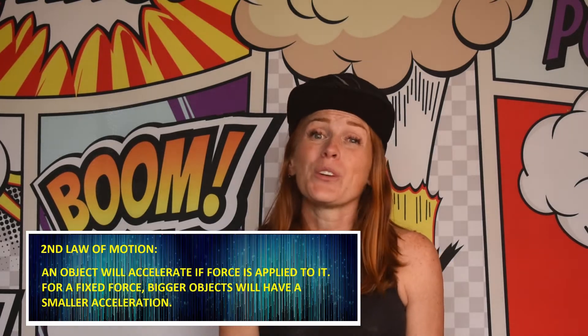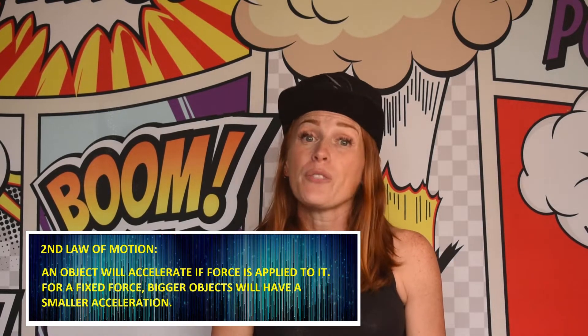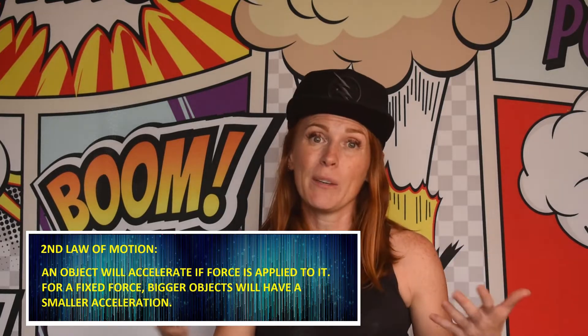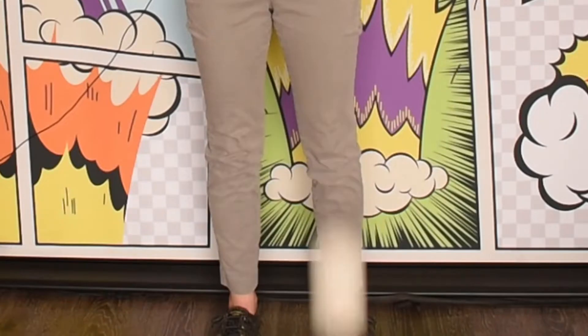For the second law: an object will accelerate if force is applied to it. For a fixed force, bigger objects will have a smaller acceleration — they'll be slower. Simply stated: same height, same gravity, but different mass — the golf ball hits first. With gravity being the same force pulling down, air resistance will make it so a larger object is slower.